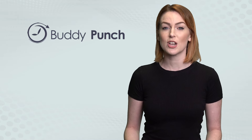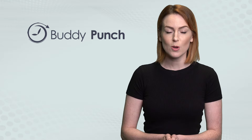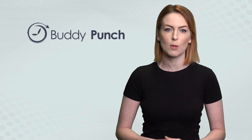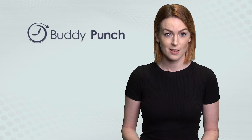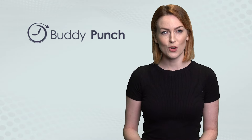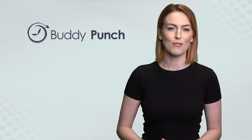And it makes scheduling a breeze, with drag-and-drop scheduling features, repeat and recurring shift options, employee availability, and schedule notifications, enabling you to rise above the scheduling rigmarole and allowing you to focus on what truly matters — the success of your business. So if you're looking for an app that incorporates all of this good stuff, Buddy Punch could be for you.